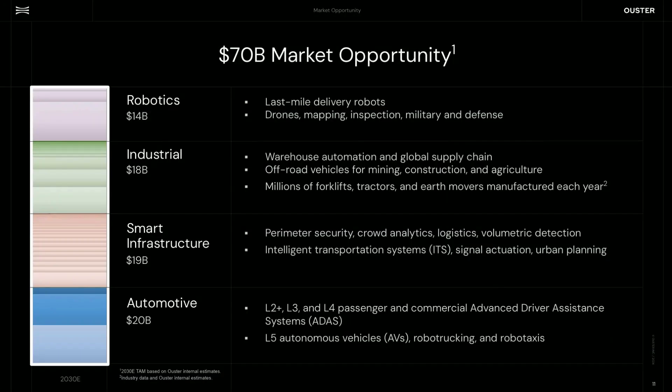This is more marketing material, but it sure looks good. They say $70 billion market opportunity, broken down into robotics, industrial, smart infrastructure, and automotive being the largest segments. As we just mentioned, smart infrastructure is kind of where they're playing primarily now, but automotive — once the DF module is completed — may become a bigger portion.